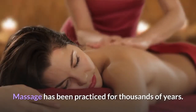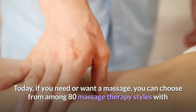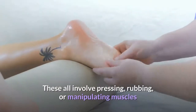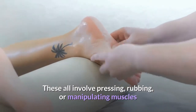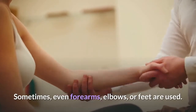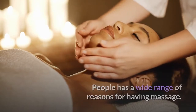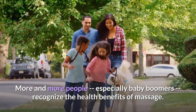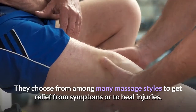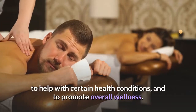Massage has been practiced for thousands of years. Today if you need or want a massage, you can choose from among 80 massage therapy styles with a wide variety of pressures, movements and techniques. These all involve pressing, rubbing or manipulating muscles and other soft tissues with hands and fingers — sometimes even forearms, elbows or feet are used. More and more people, especially baby boomers, recognize the health benefits of massage, choosing from many styles to get relief from symptoms or to heal injuries.